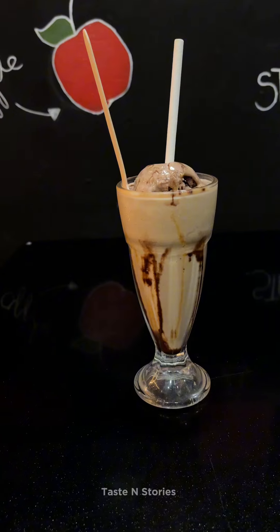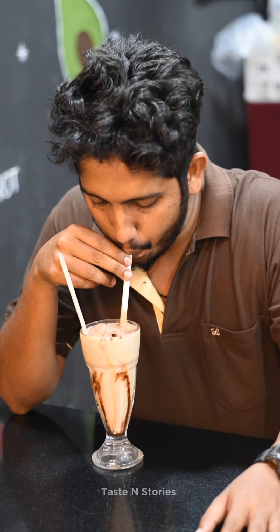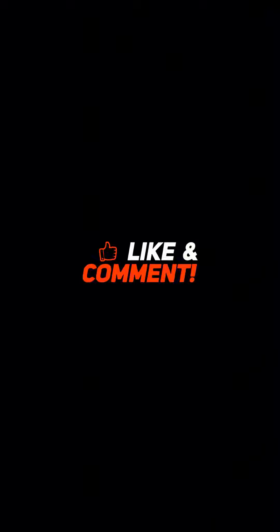This is a variety of juices, shakes, and Faloodas at Konee's. If you enjoyed this video, please subscribe and support. I'll see you next time.